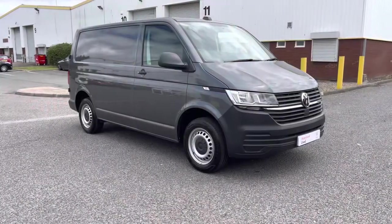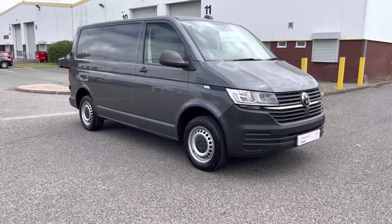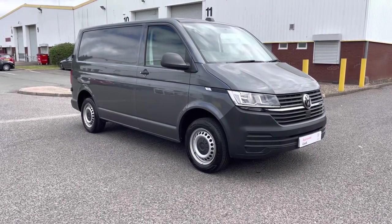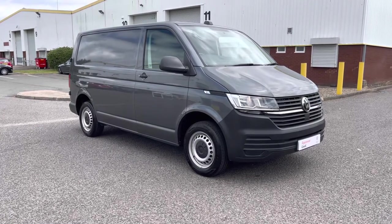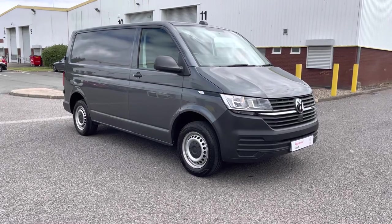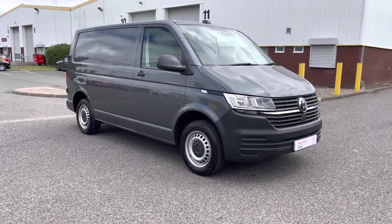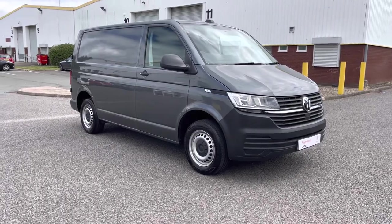Thank you very much for watching here at the Volkswagen Van Centre in Birmingham. If you have any further enquiries about this vehicle do not hesitate to give a member of our sales team a call on 0121 514 0632. Please hit the subscribe button to stay up to date with all of our latest stock. Thank you very much for watching and goodbye.